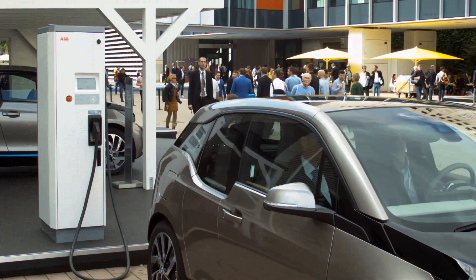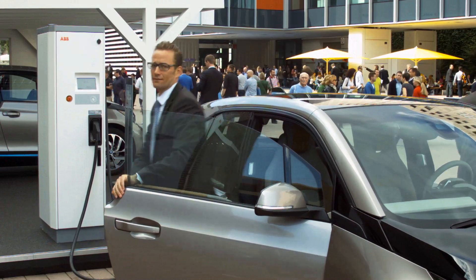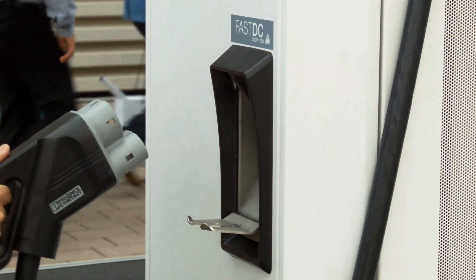Fast charging is one of the key elements to bring e-mobility to success. Here at the IAA, e-mobility is one of the key areas and many OEMs are showing their electrical vehicles here for the first time.